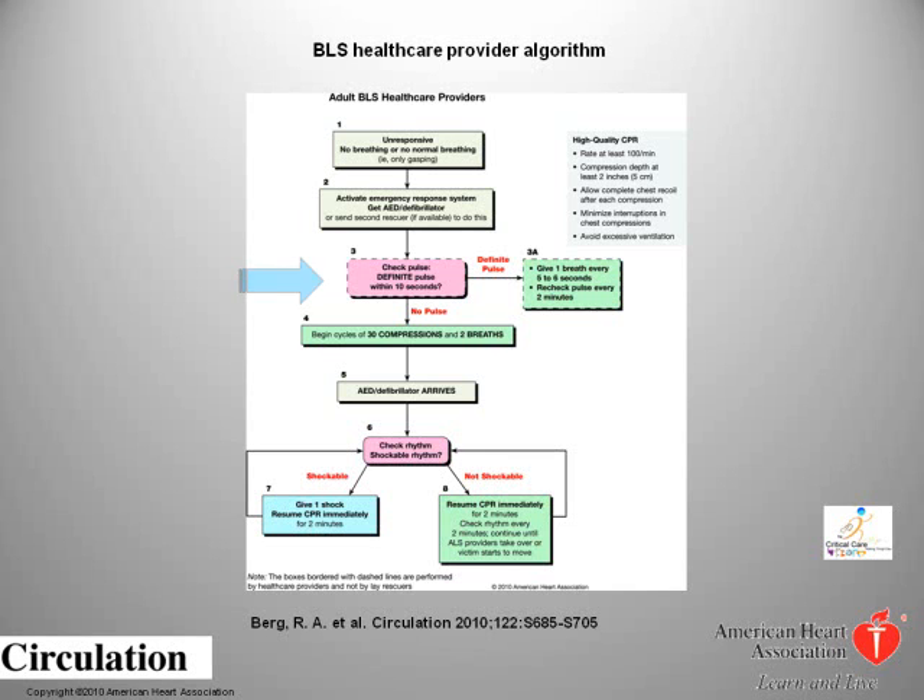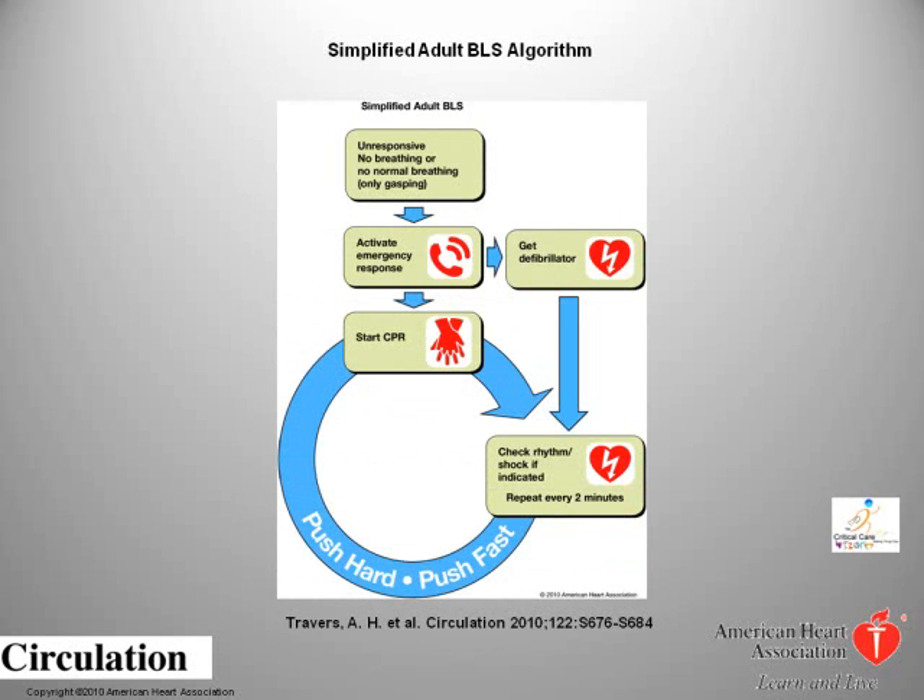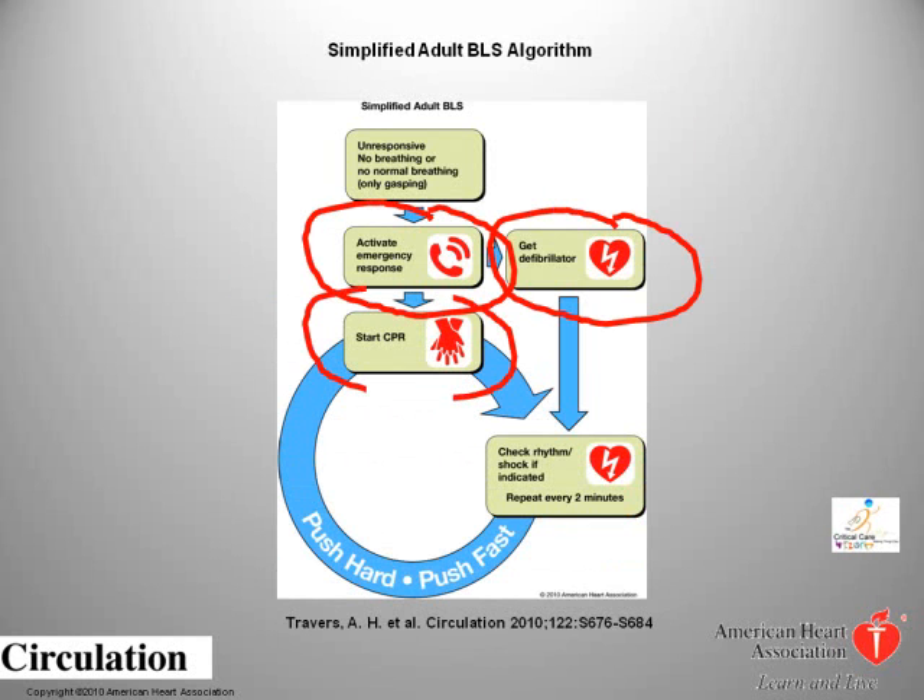To simplify the BLS algorithm: check the level of consciousness; if not responsive and no signs of respiration, call a code and use AED if available. Using the push hard and push fast technique, start compressions right away. After 30 compressions, open the airway and provide rescue breathing. Repeat the compression and ventilation cycle for 2 minutes before checking for a spontaneous pulse. Remember, in an effective resuscitation the patient needs compression, compression, compression — and more compressions.